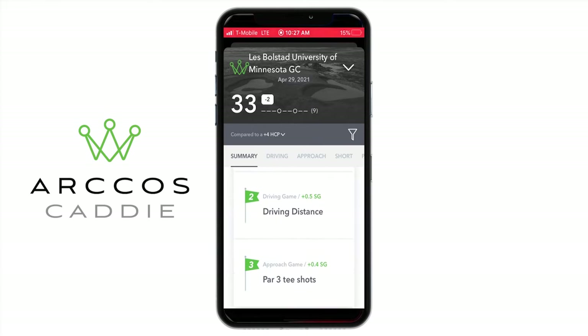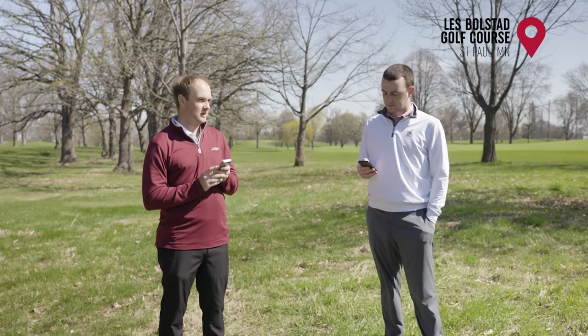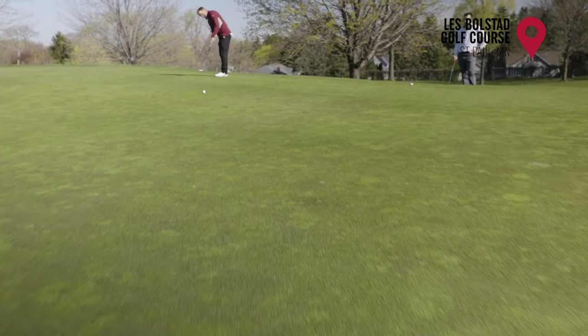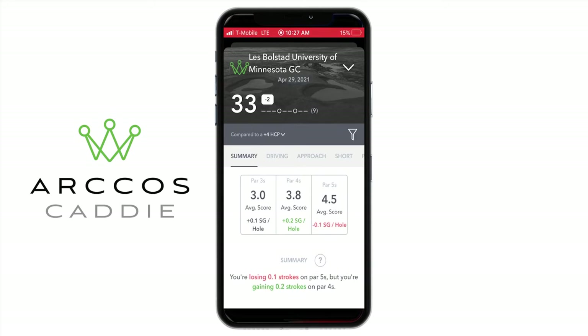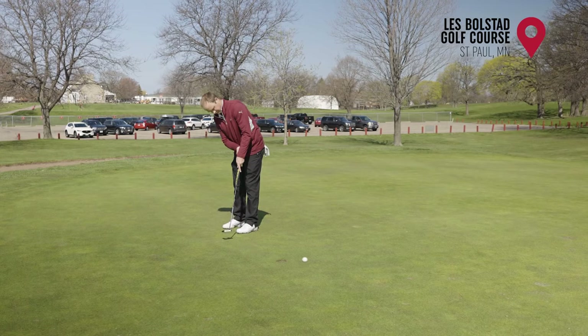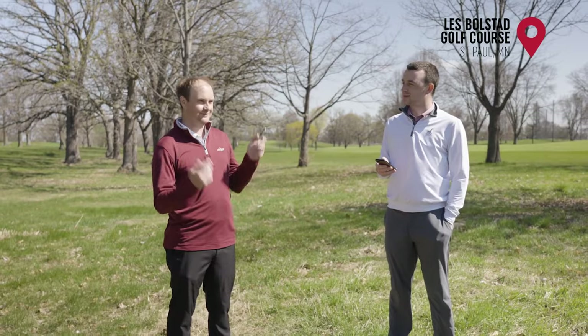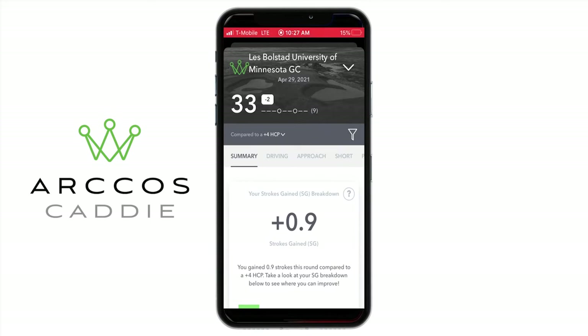What helped me most: my putting game from long range — 25 to 50 feet — I made that 30-footer on hole four, so that helped. Driving distance was plus 0.5 — my distance is helping me. My par three tee shots: we played three par threes, one came up just a little short of the green, but the other two I hit pretty close with really good shots on holes five and eight. And you can also see your scoring analysis — unfortunately I hurt my par five scoring stats by missing that short putt on the last hole.